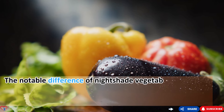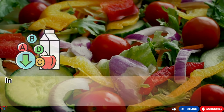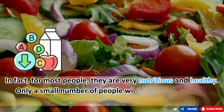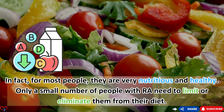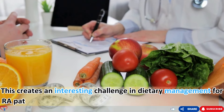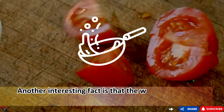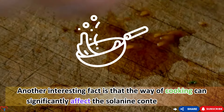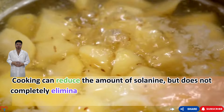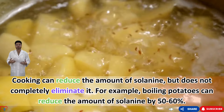It's important to note that nightshade vegetables are not harmful to everyone — for most people, they are very nutritious and healthy. Only a small number of RA patients need to limit or eliminate them from their diet. The way cooking is done can significantly affect solanine content. Cooking can reduce solanine but does not completely eliminate it — for example, boiling potatoes can reduce the solanine content by 50 to 60%.